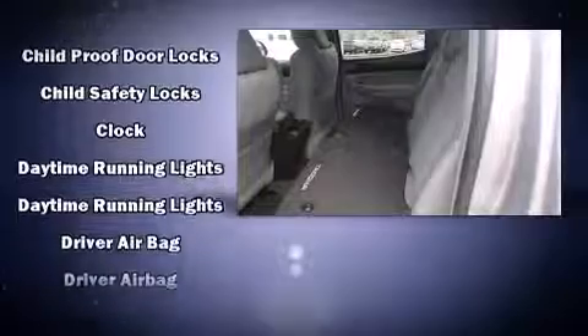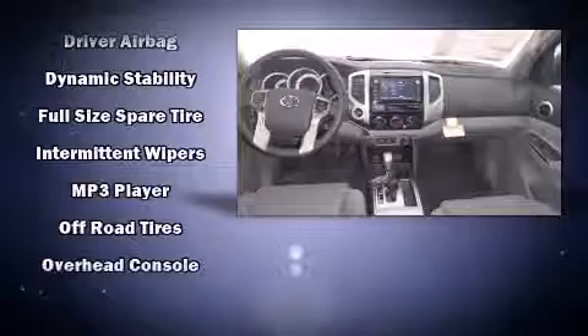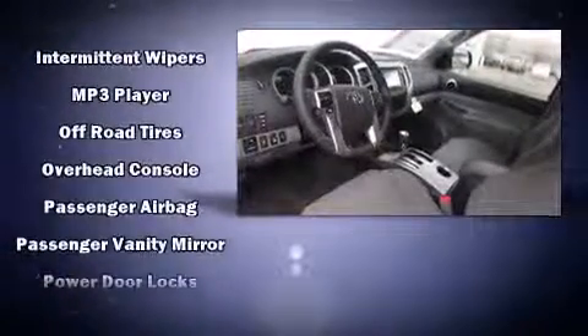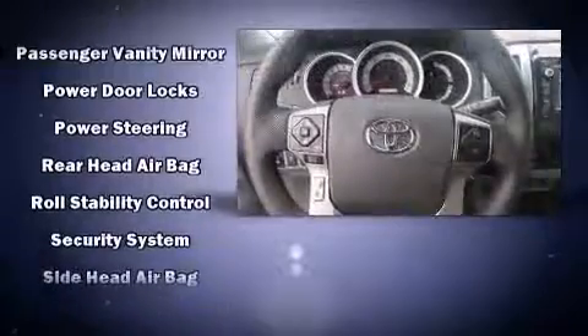Passengers are protected by various safety and security features, including head curtain airbags, front side impact airbags, traction control, brake assist, anti-whiplash front head restraints, ignition disabling, and ABS brakes.